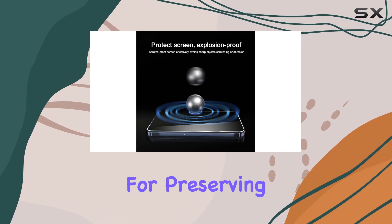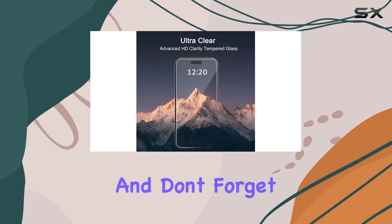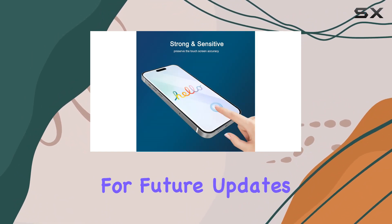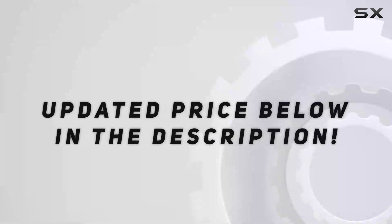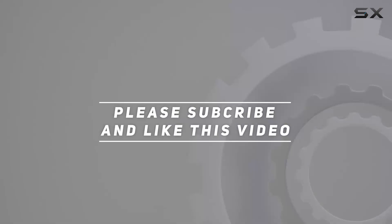In summary, if you're rocking an iPhone 15 or 15 Pro, this iLuun glass screen protector is a solid investment for preserving your device's pristine display. Stay tuned for more tech reviews, and don't forget to hit that like button and subscribe for future updates. Check out the video description for updated pricing — thank you for watching.